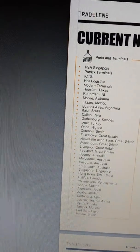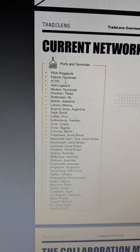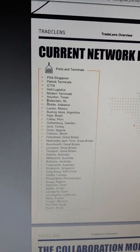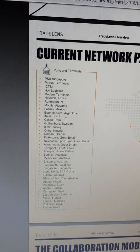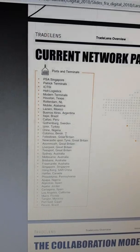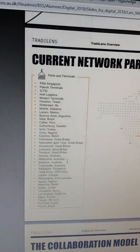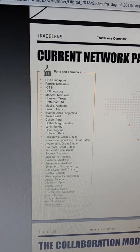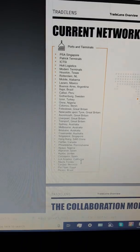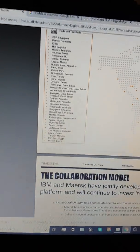I mean, look at that — Singapore, Patrick Terminals, ICTCS, Holt Logistics, Houston, Rotterdam, Mexico, Argentina, Brazil, Peru, Sweden, Turkey, Nigeria, Benin, Great Britain, Australia, Singapore, China, Canada, Pennsylvania, Nigeria, Spain, Jordan, California, Florida, Morocco, Egypt, Brazil — you get the picture.